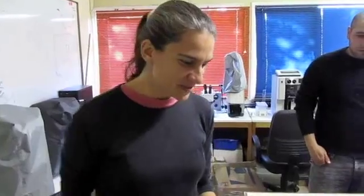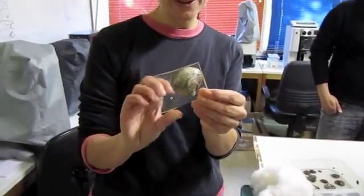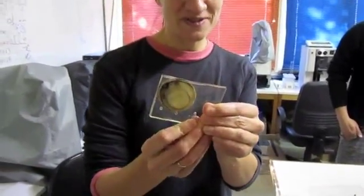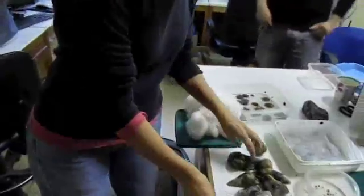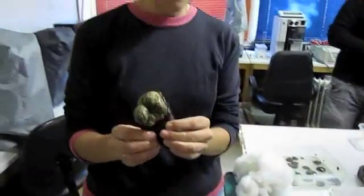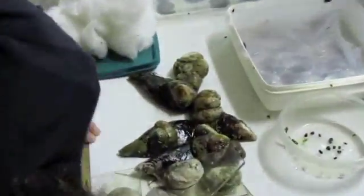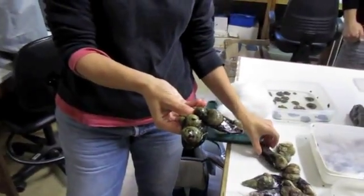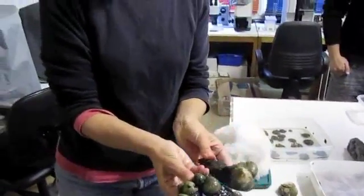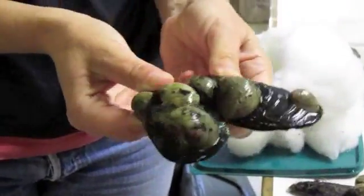Here we are in Oscar's lab with the Crepipatellas. Here's Crepipatella fecunda, a large round species with planktotrophic development - this one's not brooding. Here on their more natural substrate is Crepipatella dilatata. They look really a lot the same, almost indistinguishable even to experts, but they tend to be smaller. This species has direct development with nurse eggs.